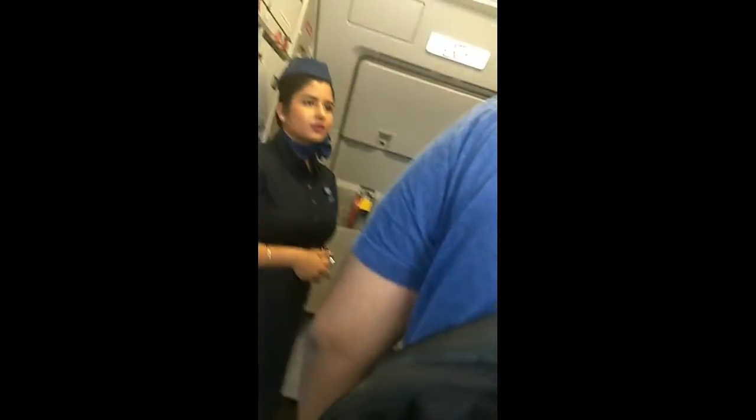There is an IndiGo flight from Ahmedabad to Delhi. It's a morning flight around 6:30 AM. We could see the inside view of the IndiGo aircraft.